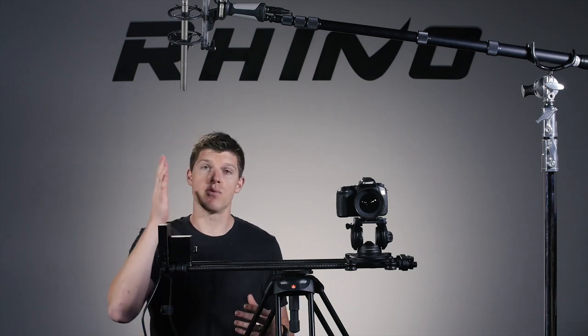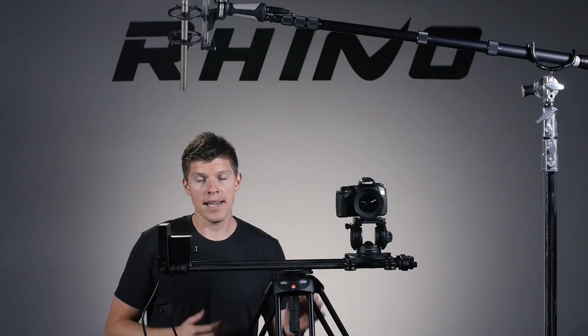What we have set up is a Rode NTG3 microphone. It's about 18 inches away from the motor and from my voice. I'm going to run it at low speed and at top speed so that you can hear, as the operator, what the unit actually sounds like.